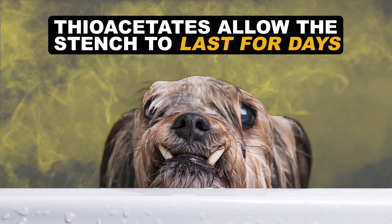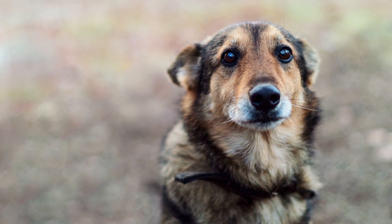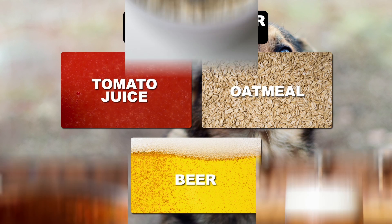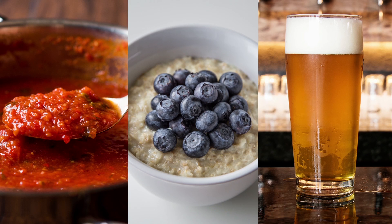This feature can allow the stench to last for days, kind of like an extended-release thiol — it's the gift that keeps on punishing. So what do you do if you or your dog accidentally get sprayed? Many claim that tomato juice, oatmeal, or beer baths can squash the odor. Chemically speaking, that's a waste of marinara, breakfast, and bev.